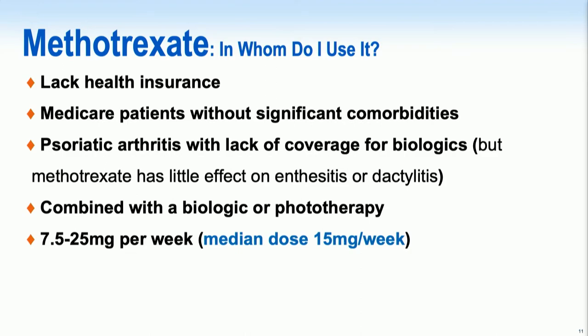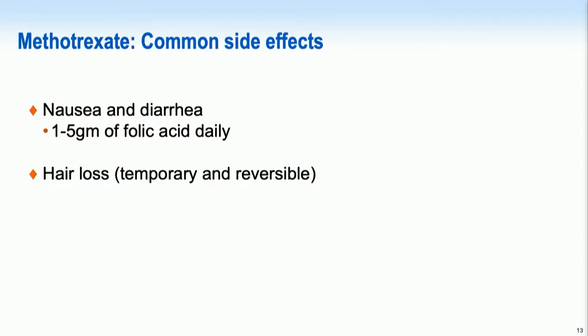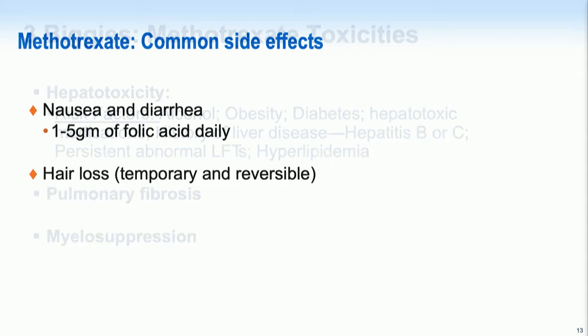The range of methotrexate dosing is from 7.5 to 25 milligrams per week, with the median dose typically used being 15 milligrams per week. It is contraindicated in pregnancy, breastfeeding, and severe renal disease. If you push methotrexate to 20 or 25 milligrams per week, patients are going to have nausea and diarrhea. One to five grams of folic acid daily, typically on days the patient is not taking methotrexate, can alleviate some of these side effects. Hair loss can occur but is typically temporary and reversible.